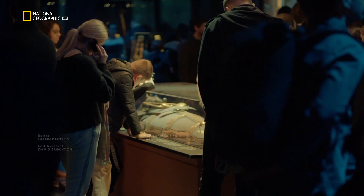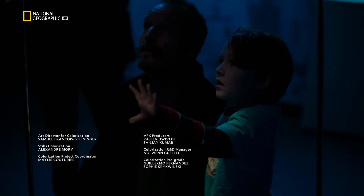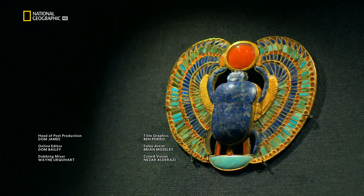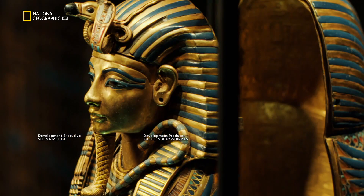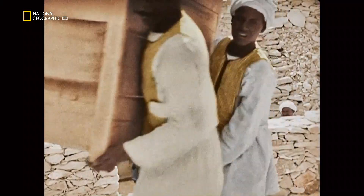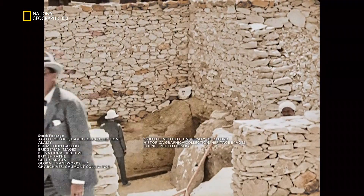A century later, the power of Tutankhamun is as strong as ever — thanks to these exquisite, personal, and lavish treasures of his tomb, but also to Howard Carter, who stopped at nothing in his quest to make this unique discovery.